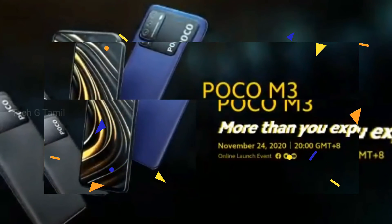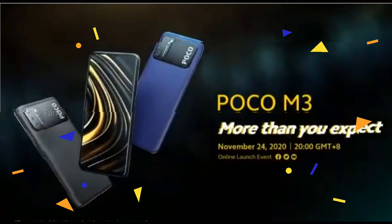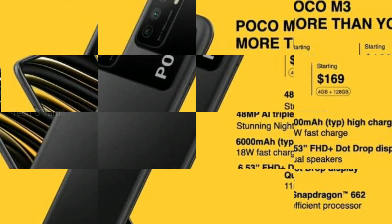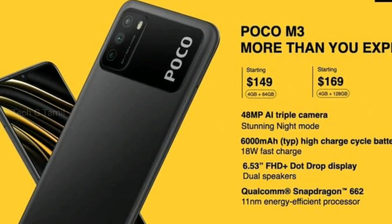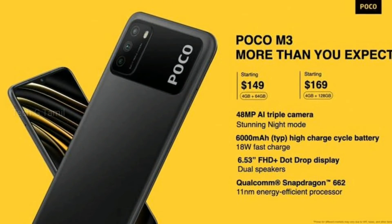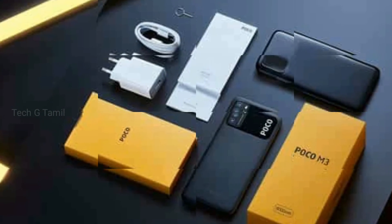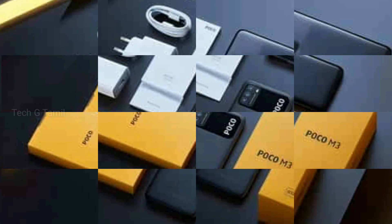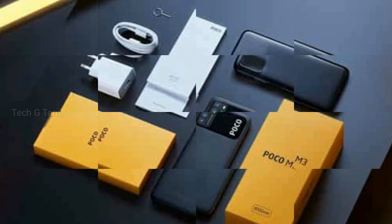The phone runs MIUI 12 and features a front speaker and a side-mounted fingerprint sensor. It supports dual SIM with 4G and a microSD card slot expandable up to 200GB. There is also a 3.5mm headphone jack. RAM options are 4GB and 6GB, with 64GB and 128GB storage variants.